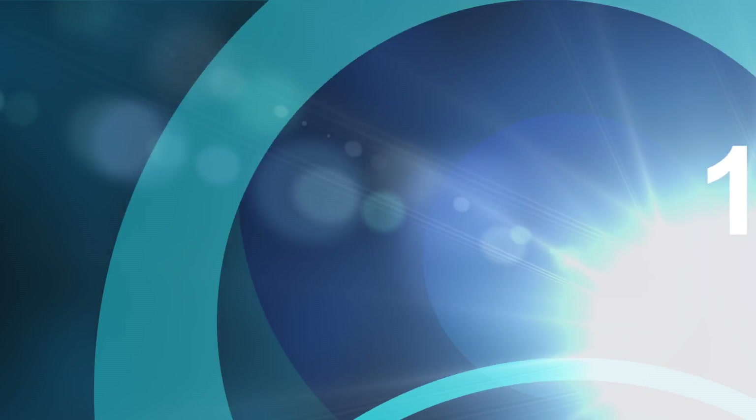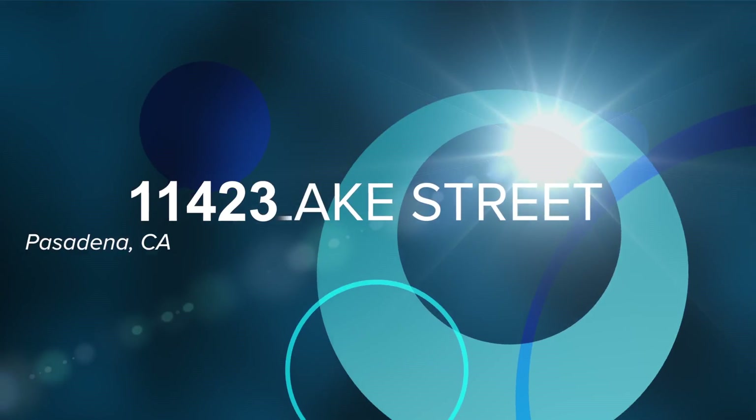Hi, I'm Michael Klaus for Castle Homes, showing you a property I know you're going to love. This gorgeous four-bedroom, three-bath home is located at 11423 Lake Street in Pasadena, California.